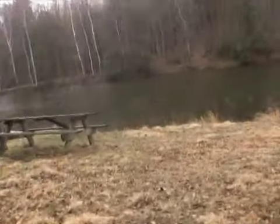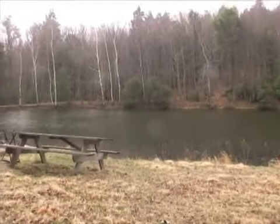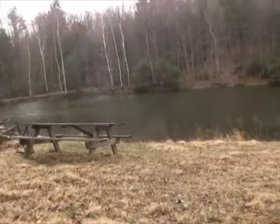This is our pond. The sign of spring is there's no ice on the pond. That's a sign of spring.